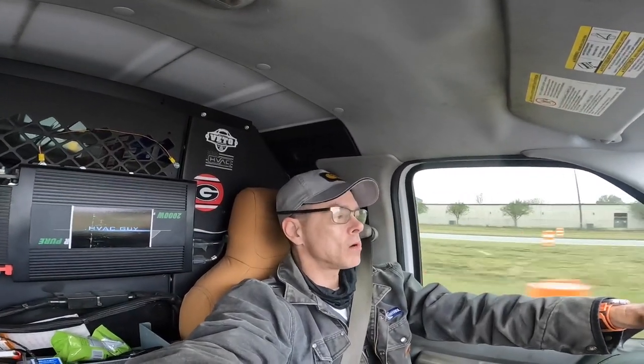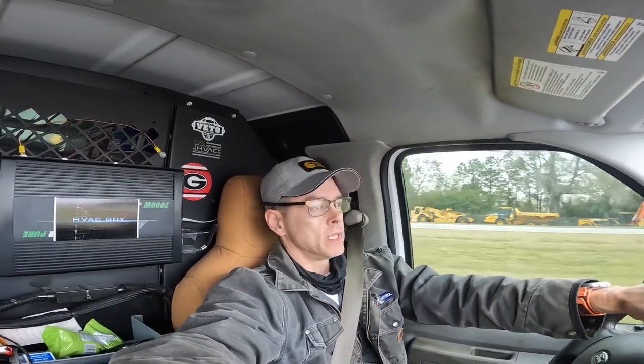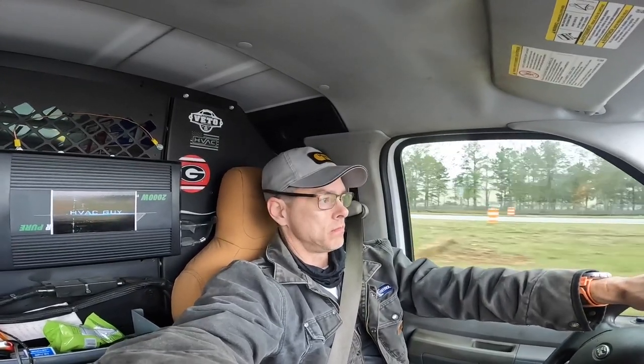Hey guys, we got a call coming up where it's 99 degrees in the house. The heat will not shut off and it's 56 outside. Let's go see what's going on.